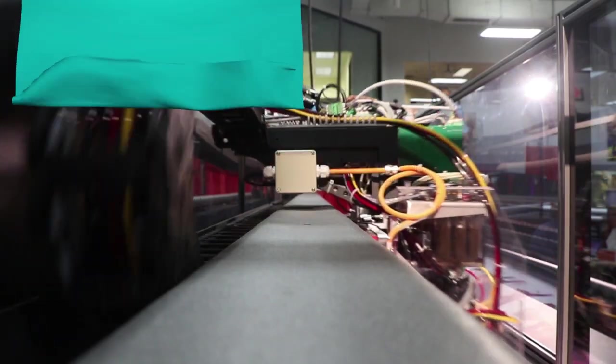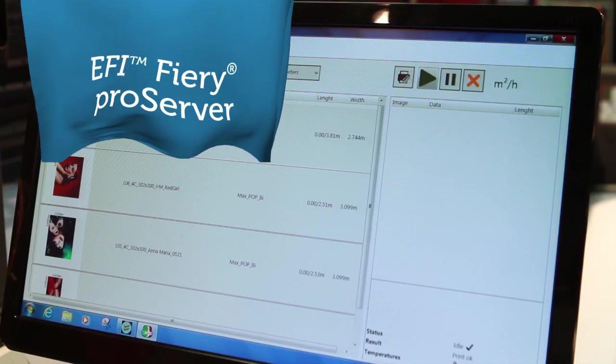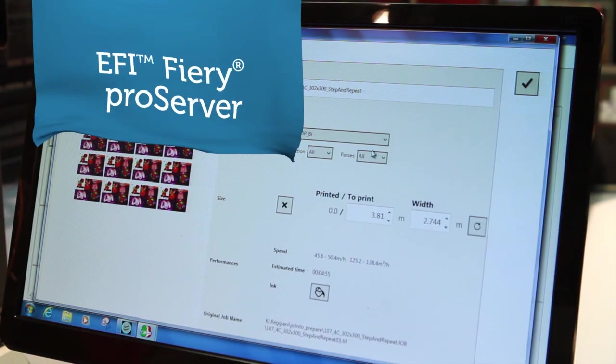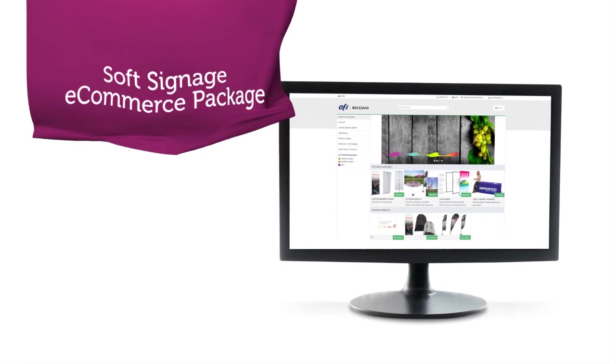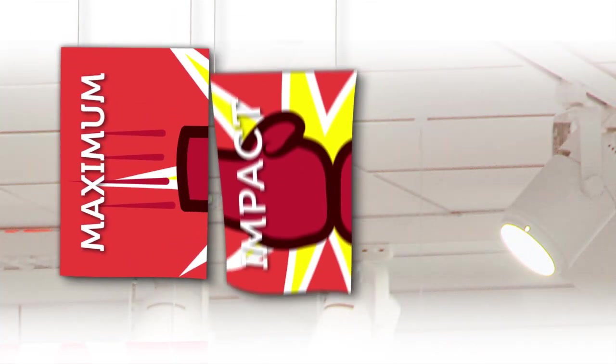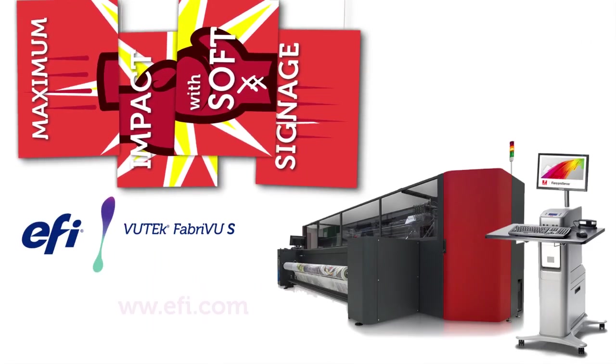Add a wrinkle detect system that protects against costly head strikes, EFI Fiery Pro server for optimized color management, and our e-commerce for soft signage package — and you've got everything you need to make it a banner year with EFI VuTEK FabVU printers.